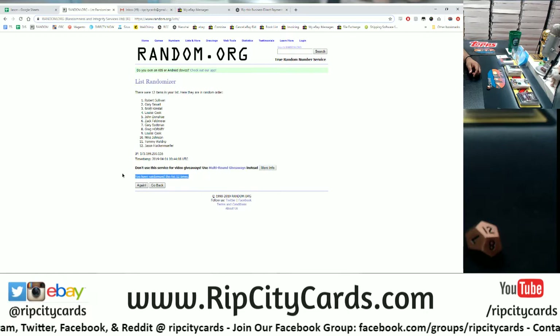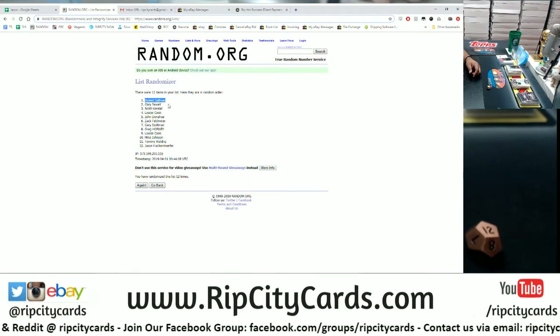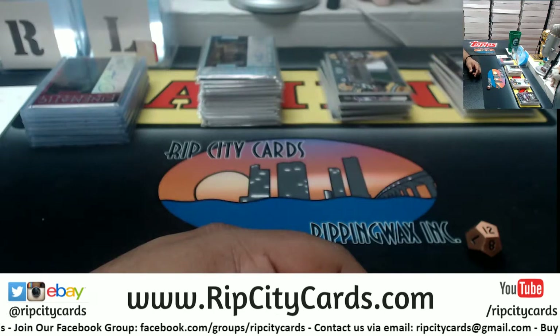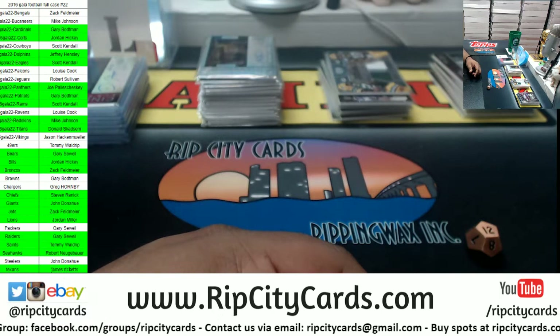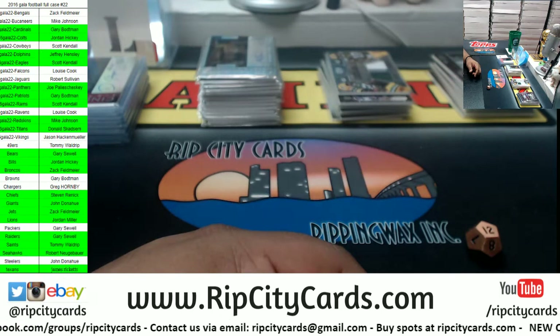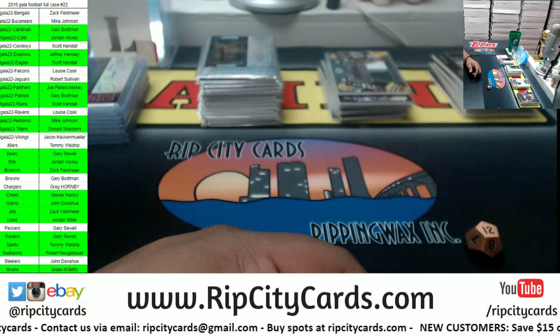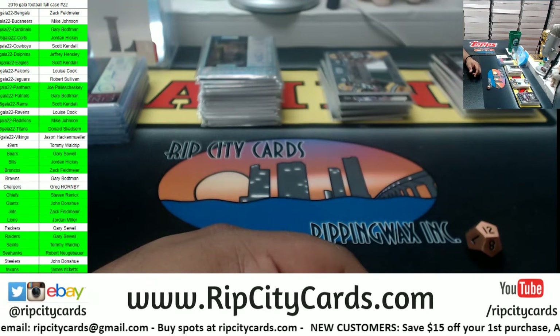And the money shot — 12! Good luck, everyone. Boom — 12 times. My man Robert Sullivan! I couldn't get you a hit, Robert Sullivan, but you did win some break credit there, my man. Congratulations to you — I will be emailing you that $100 break credit shortly. And that was the break. Really good case if you ask me. But then again, what the hell do I know? Thank you all.